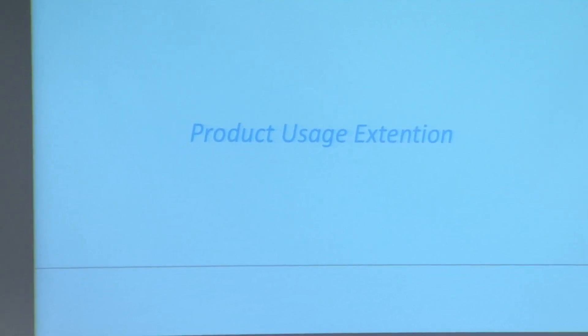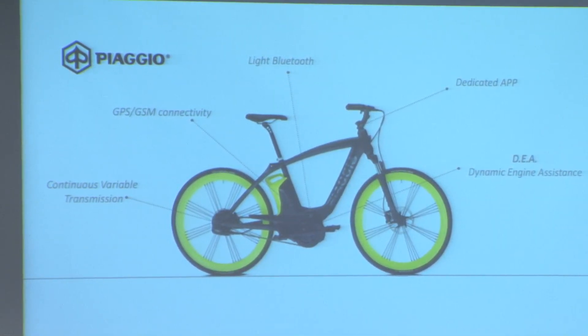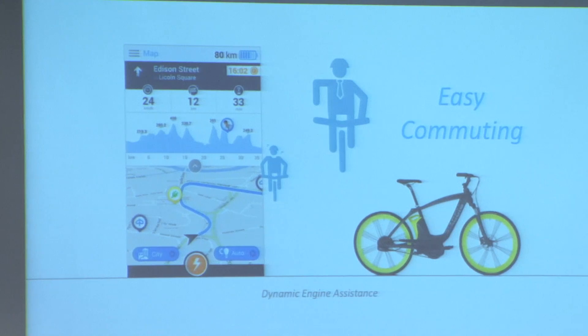One direction is to extend the usage of certain products — make products more versatile and able to do more. This is an electric bike we presented a few weeks ago. What changes is the features: it's a highly connected bike with an engine that has both assistance and an electronic gearbox, so the way you use the bicycle can satisfy a different kind of commuting. There's also an anti-theft system. There's a way of commuting where the engine and gearbox assist you so that the effort is predictable and you can tune it to be low.